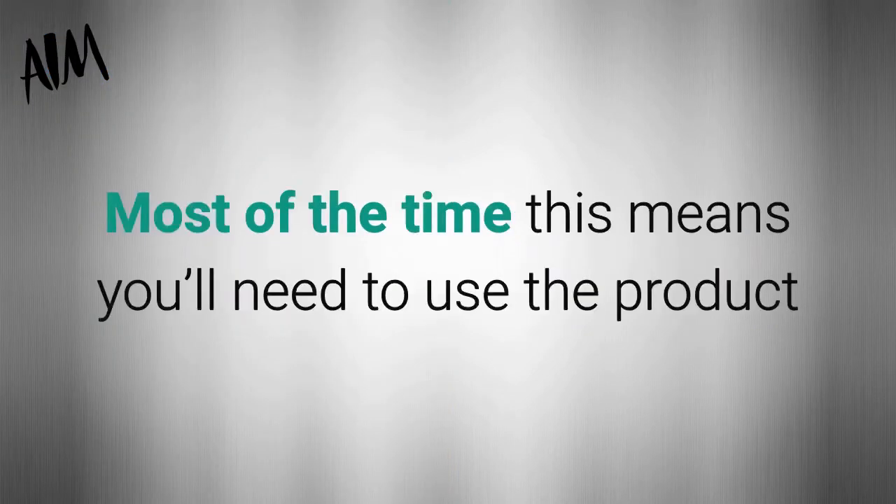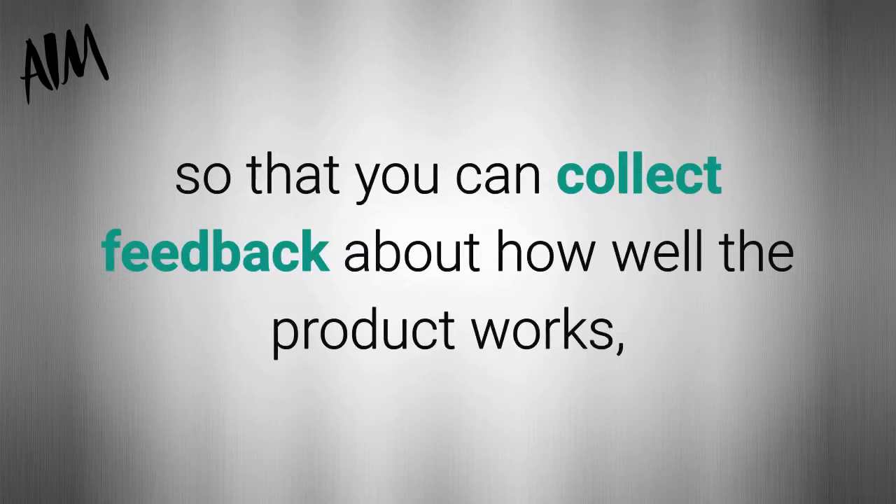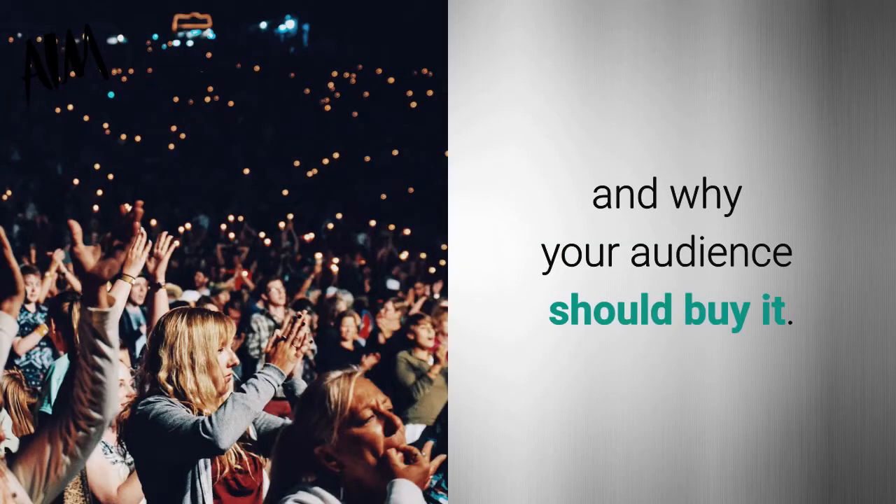Most of the time this means you'll need to use the product, or get someone to use the product for you within that niche, so you can collect feedback about how well the product works, how it works, and why your audience should buy it.